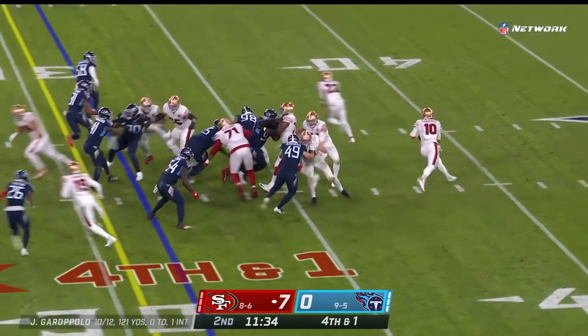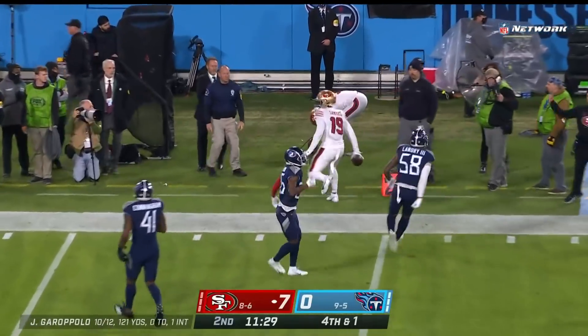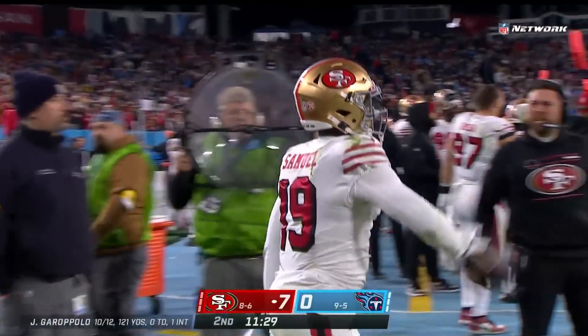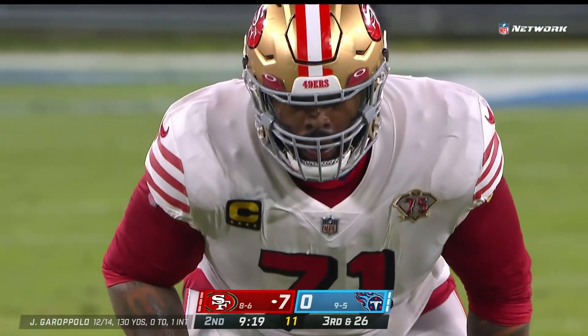Fourth and one, two tight ends. Garoppolo pressured, rolling out, in trouble, throws it — is caught for the first down. Deebo Samuel on the cross, holds it in, and the drive continues.